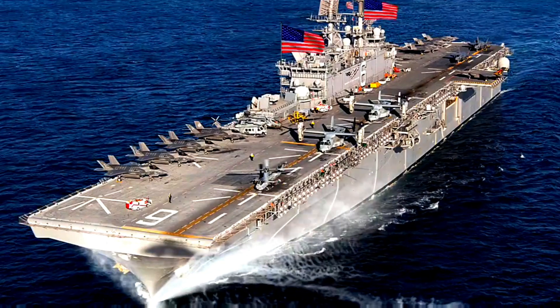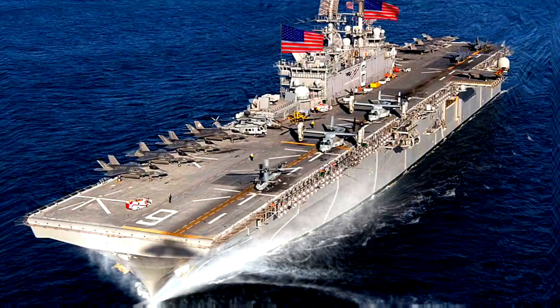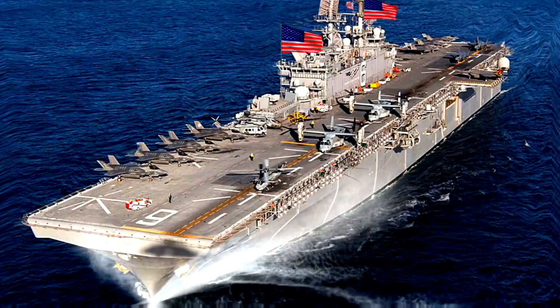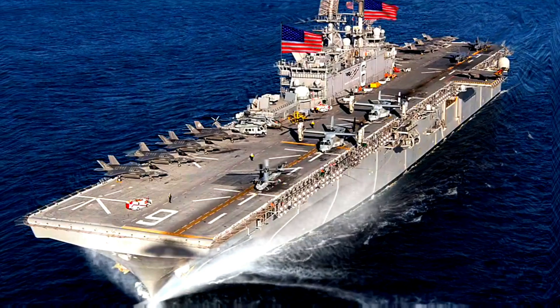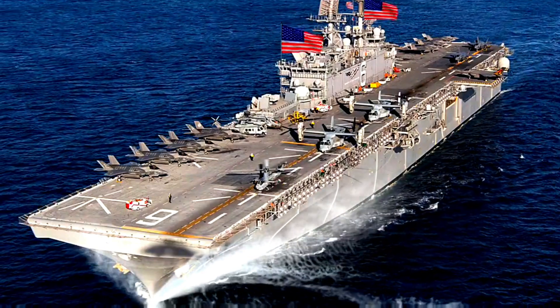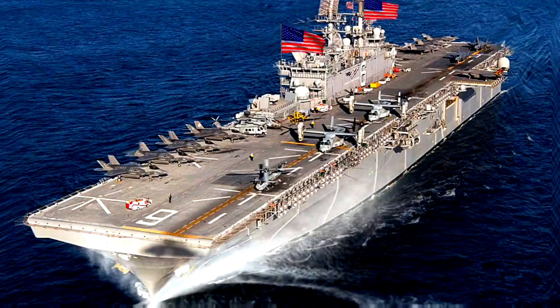Displacement: 44,971 tons full load. Length: 844 feet. Beam width: 106 feet. Draft: 27.5 feet. Speed: 22 knots — 25.3 miles per hour or 40.7 kilometers per hour. Range: 9,500 nautical miles (17,600 kilometers) at 20 knots.